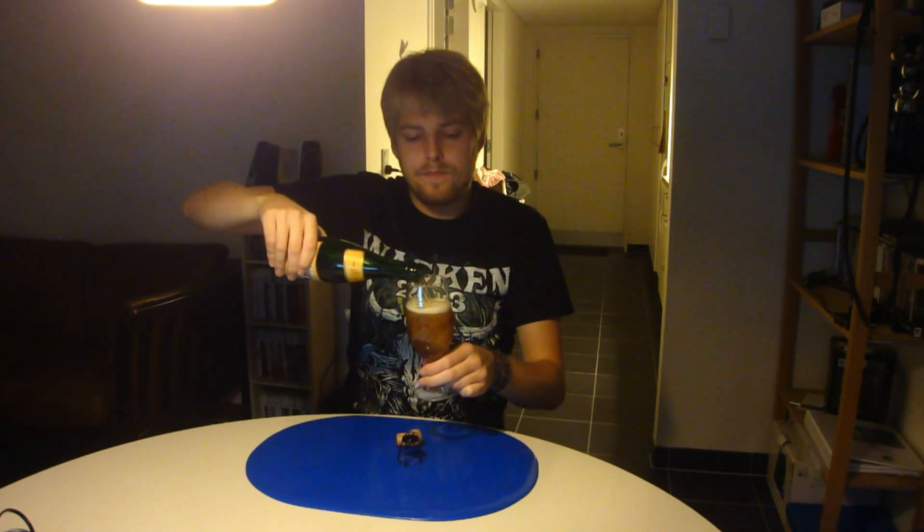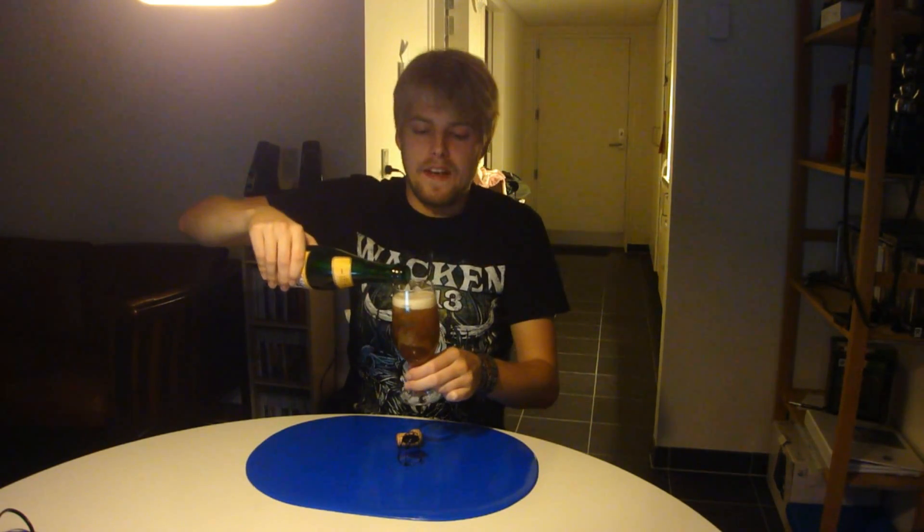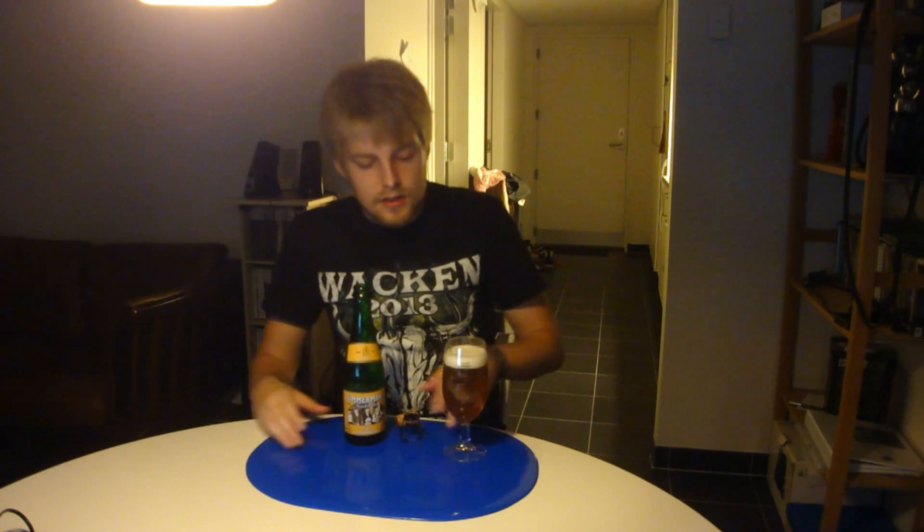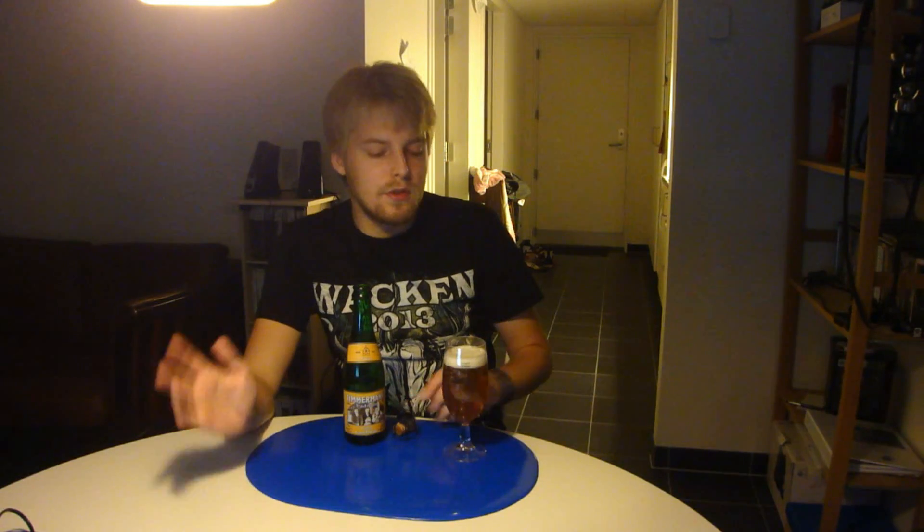This is the 2012 release of the Timmermans Faro. I'm a big Lambic fan — I don't drink them as often as I used to, mainly because the ones I can find around here are Lambics I've already tried. But there it is, and it definitely looks like a traditional Faro Lambic. It's hazy orange in colour with a white head.